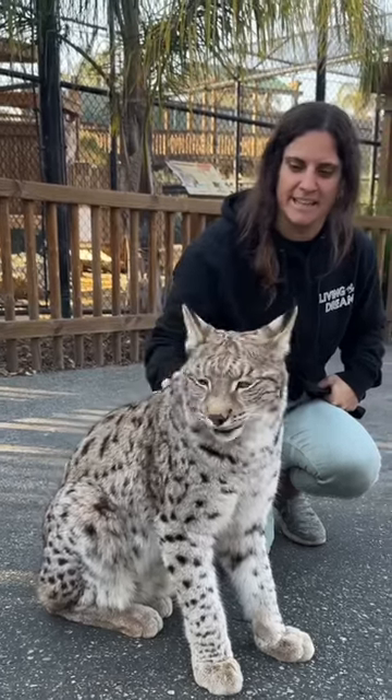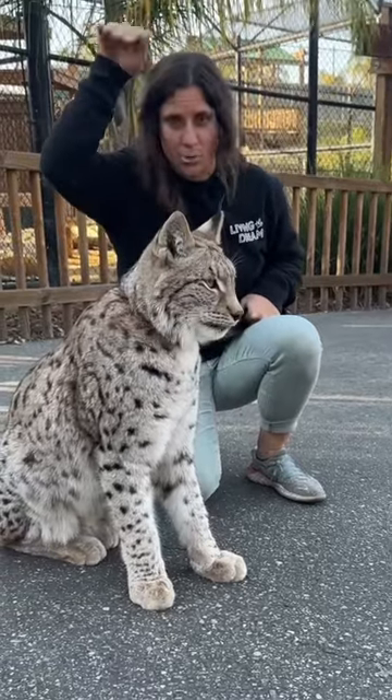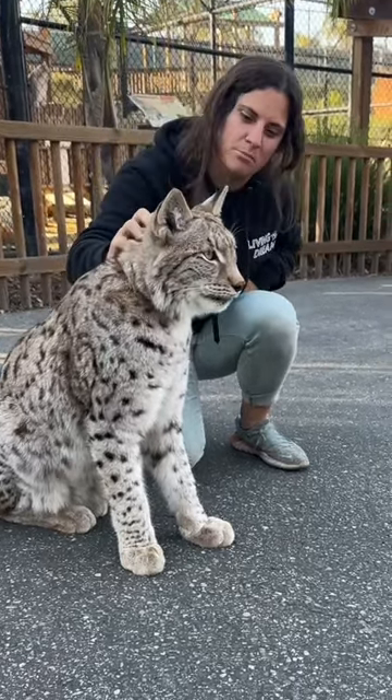This is Vladimir. He is a Russian Siberian lynx. See these little tiny pieces of hair? They're like sonar, so they can actually hear all of the mice in the snow super deep, and they'll go through and just dive right in and be able to grab them.